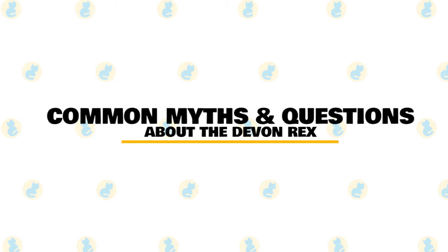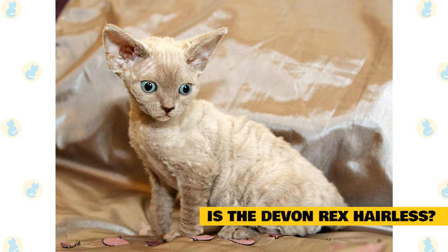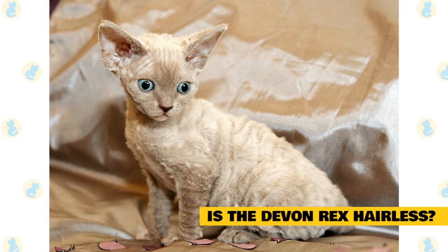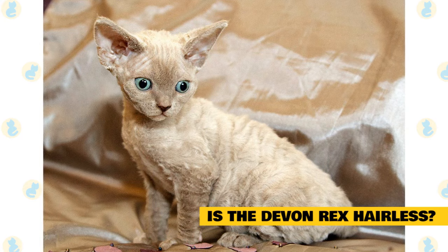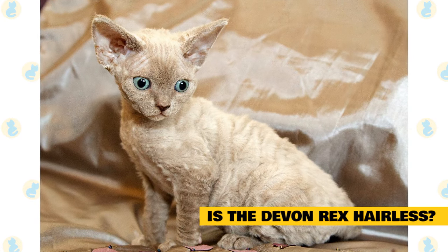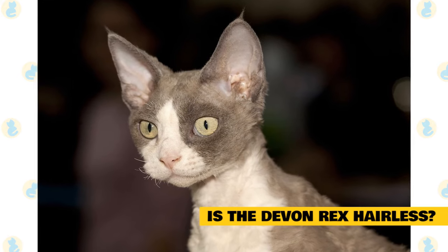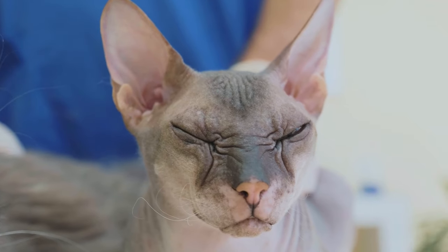Common myths and most-asked questions about the Devon Rex cat. Is Devon Rex hairless? No, it is not. Devon Rex is a breed of cat with curly hair. The hairs of the Devon Rex mutation are also characterized by being very short, thick, and lacking guard hair. Their ends are also blunt and not tapered like normal hair. Although the Devon Rex is not hairless, it has been used to breed a hairless variety called the Sphinx.